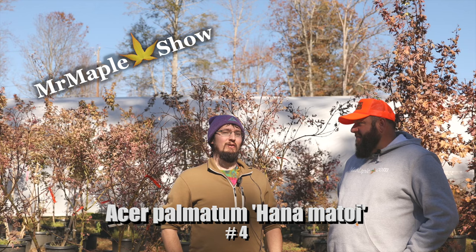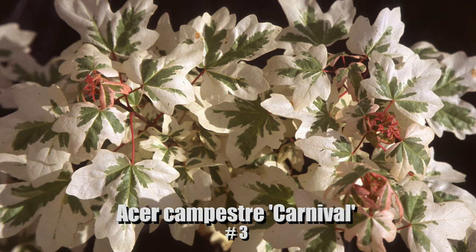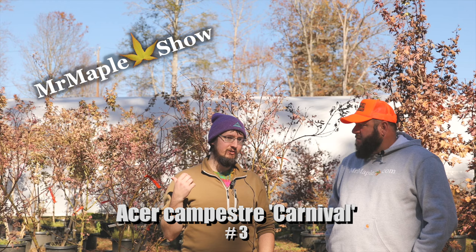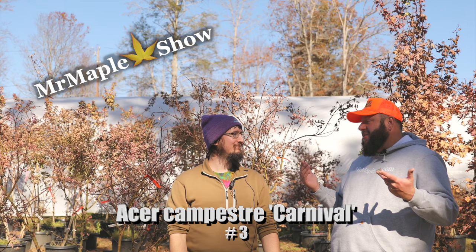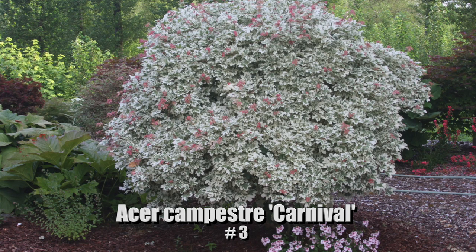Number three: Carnival — Acer campestre Carnival. Bringing in a little diversity of species to the list with some really flashy color. Every time I see it, it just grabs my eye. I started out with a one-gallon here, and the local nursery up by us in Westminster had a ten-gallon — all three of us were just like, 'Oh yeah, it has a place in the yard.' Did you have to arm wrestle Grayson for it? I think he let us have that one — we get to share each other's gardens.